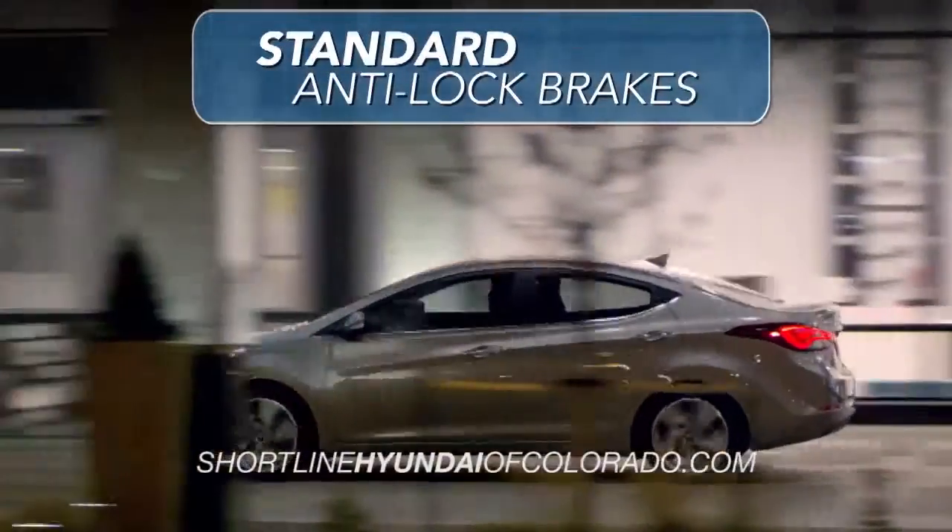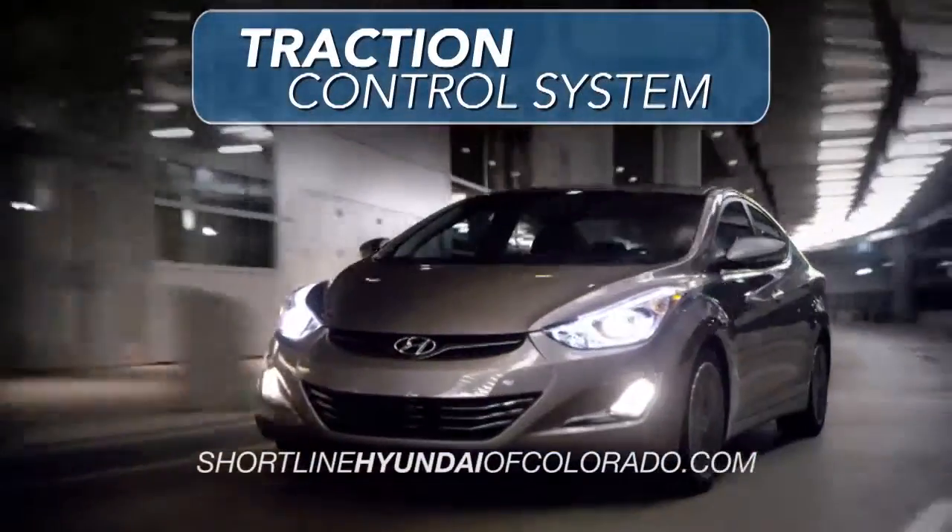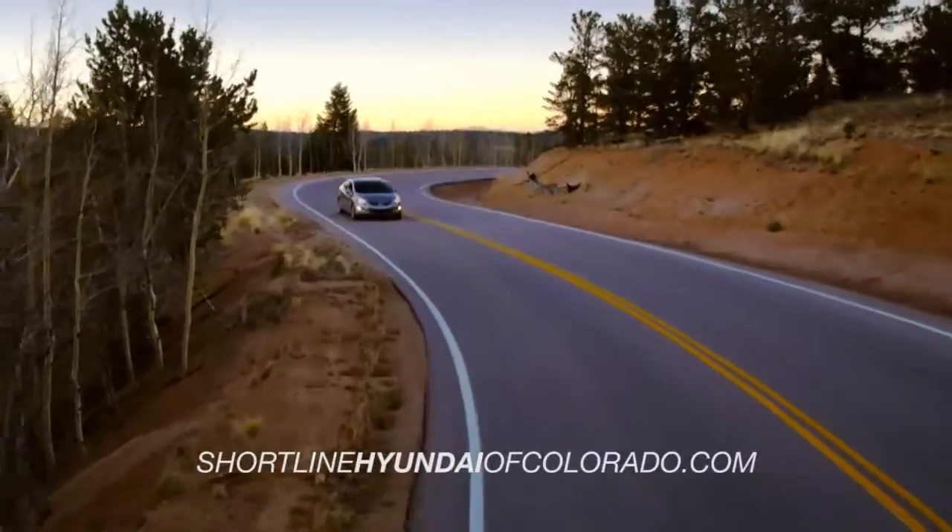the Elantra comes with standard anti-lock brakes as well as a traction control system, which will reduce wheel spin and stabilize your acceleration.